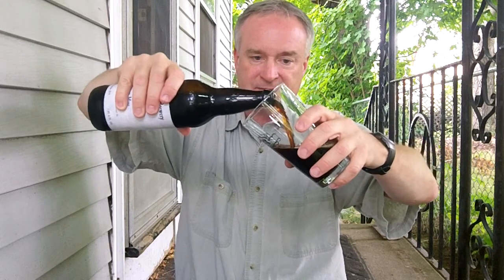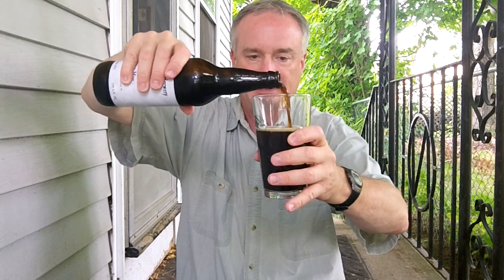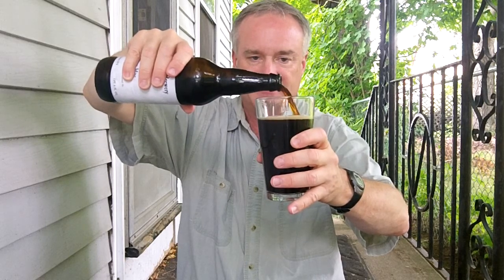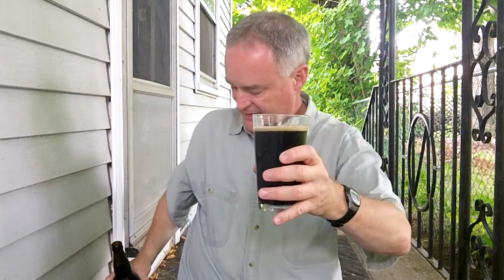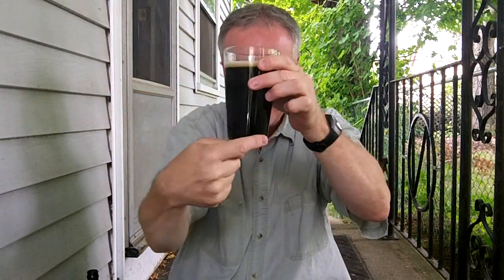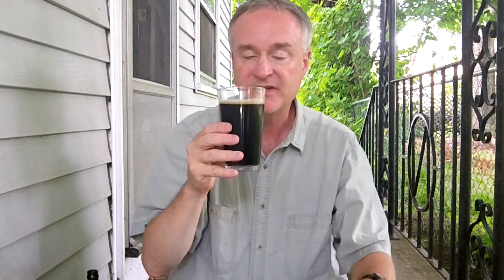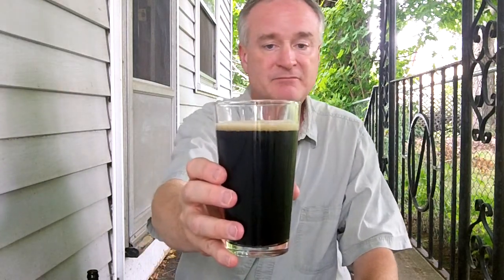Black ales — sometimes black IPAs. I'm not sure if this has an IPA feel to it or not. Giving it a pour and taking a look. A very, very dark brown color. It looks pretty black to the camera, but when you really hold it up to the sunlight, around the bottom of the glass I'm getting some dark mahogany brown colors and a bit of a small tan head.